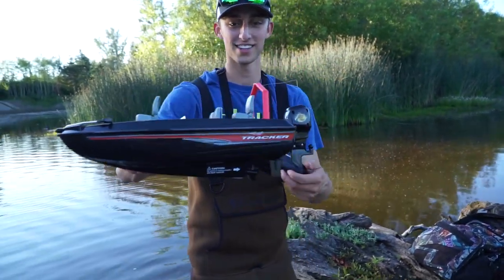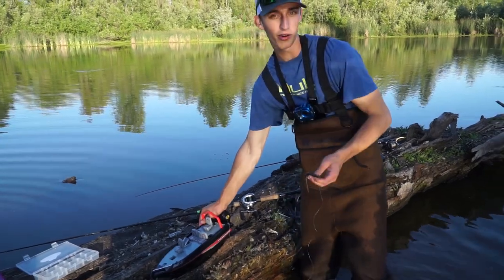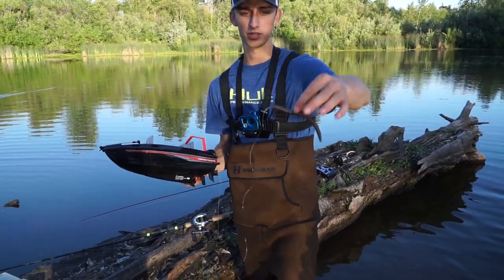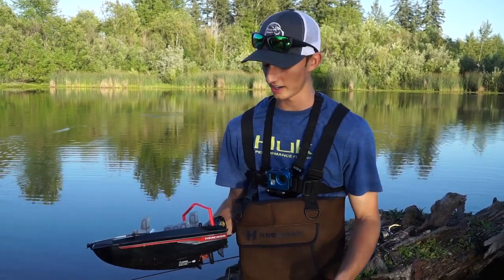That's what we're dealing with today guys, we got the RC boat right here. Alright guys, this is take two. We tried the whopper plopper but the boat did not go fast enough to actually get the whopper plopper on top of the water. So we're switching to a Texas rig Senko, let it sit there and hopefully we can hook one on here.